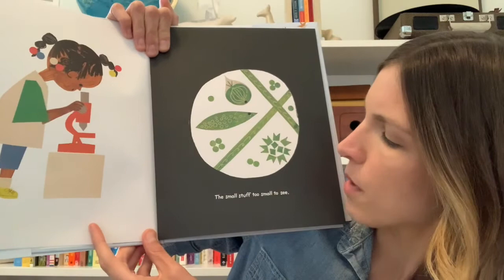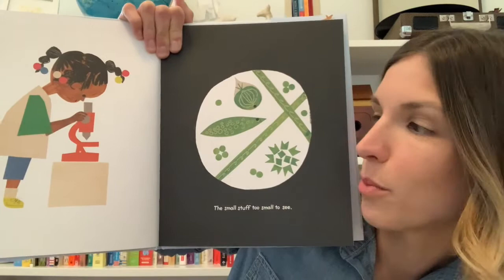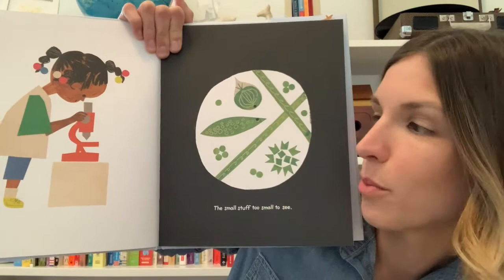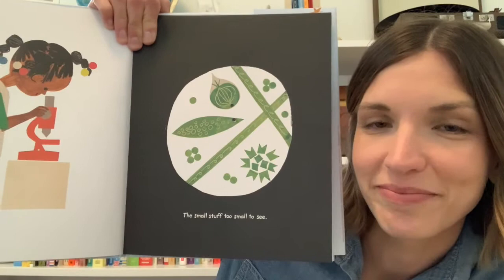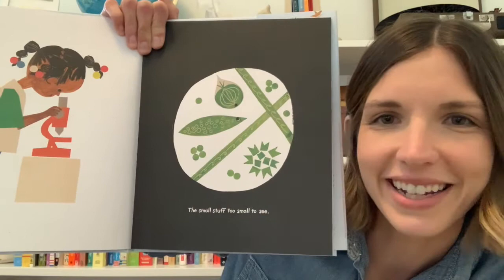The small stuff, too small to see — this is a microscope. Looks like this child is looking through the microscope. A microscope is a tool that you can use to look at things that are way too small to see with your own eyes. Have you ever used a microscope before? What do you think it would be like to look through one?